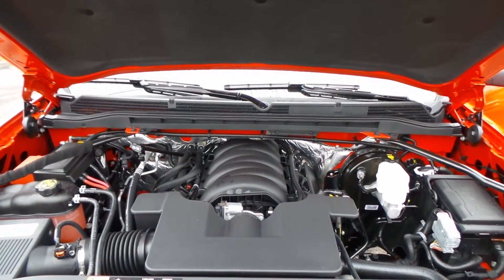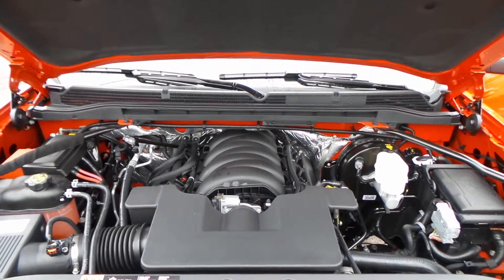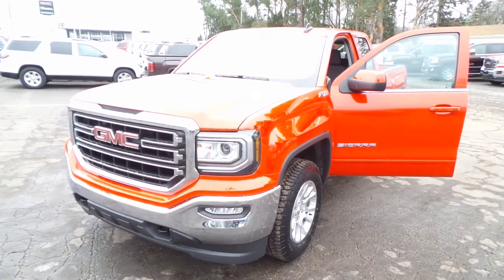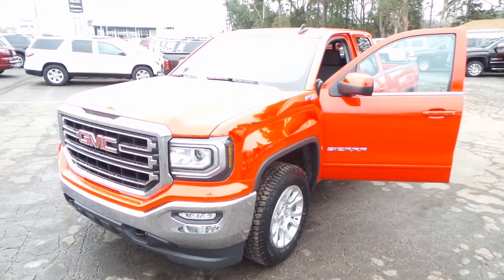5.3 liter V8, 355 horsepower — you can tow anything you want with this. And there you have it, your red 2016 GMC Sierra.